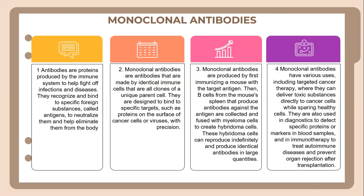Next, we have monoclonal antibodies. Antibodies are produced by the immune system and help to fight off infections and diseases. They recognize and bind to specific foreign substances called antigens, to neutralize them and help eliminate them from the body. Monoclonal antibodies are antibodies made by identical immune cells that are all clones of a single parent cell. They are designed to bind to specific targets, such as proteins on the surface of cancer cells or viruses, with precision.